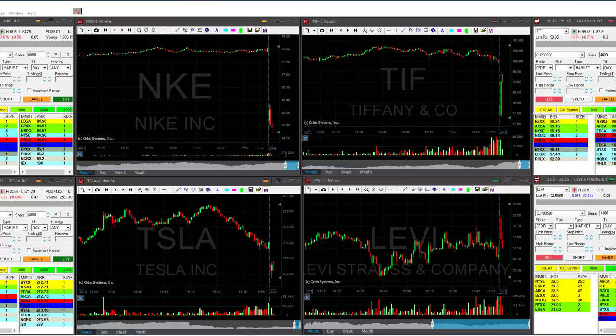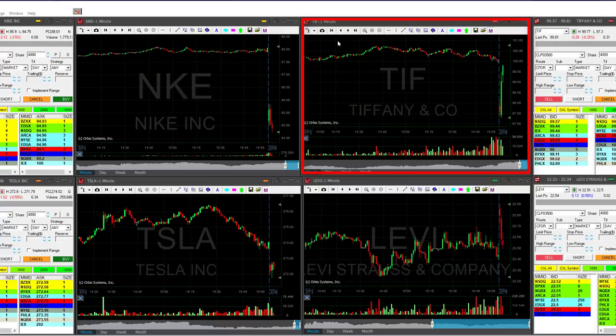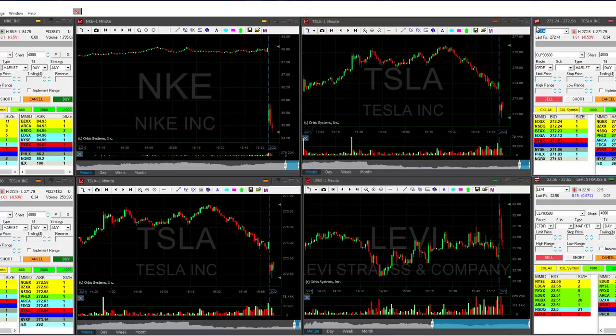Hi traders, these should be my main candidates for the day. Tiffany's is here, started with a big gap down but it's moving up quite strong — maybe a reciprocal range. We've also got Nike, Tesla, and Levi's.